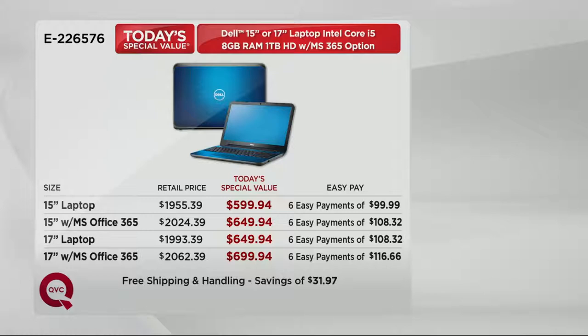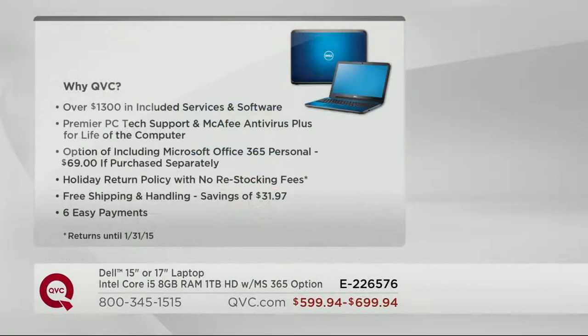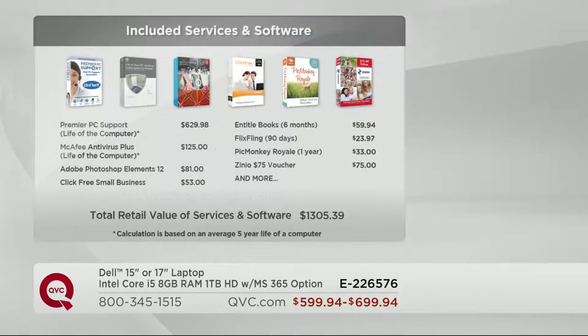We're offering something you won't find elsewhere: the ability to add Microsoft Office 365. It includes Microsoft Word for word processing, Excel, PowerPoint, and OneNote. Here at QVC it's a $50 upgrade — it's $69 in the marketplace, so that'll save you a little bit of money. We're going to give you lots of software and a whole bunch of services including Premier PC tech support and McAfee for the life of your computer.